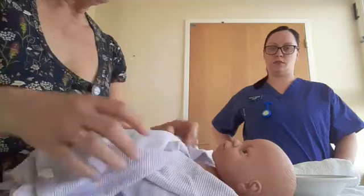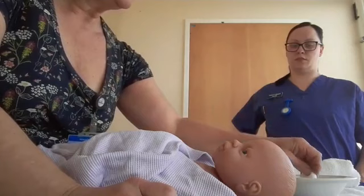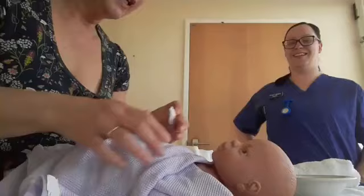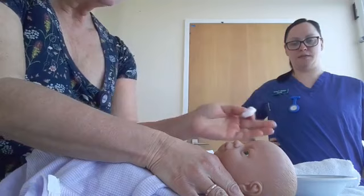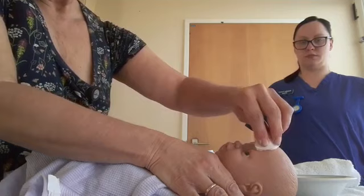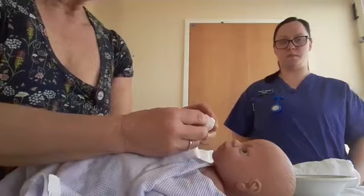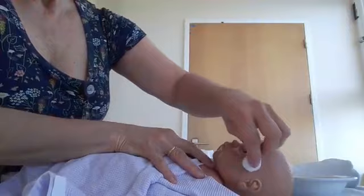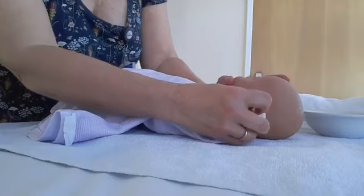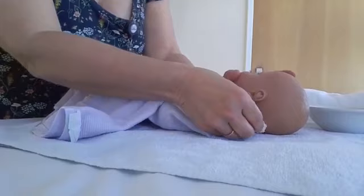Tell your baby what you're going to do, because the way they learn what their nose and ears are is by hearing it over and over again. We tend to wash one side of the face first, then the other, so we don't spread germs from one side to the other. Take a cotton wool ball and go around the eye, the little nose, the mouth and chin, then round the ear, around the outside and behind the ear — that often gets a bit sweaty and sticky. Vernix is often found behind the ears too.